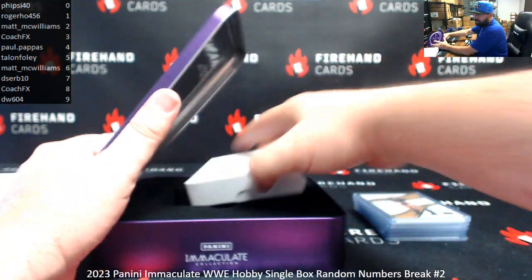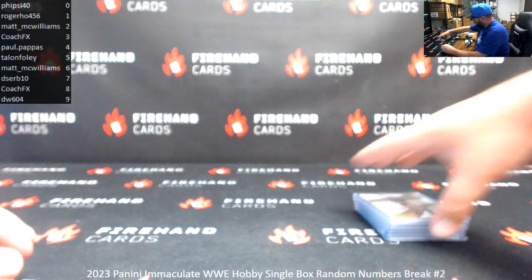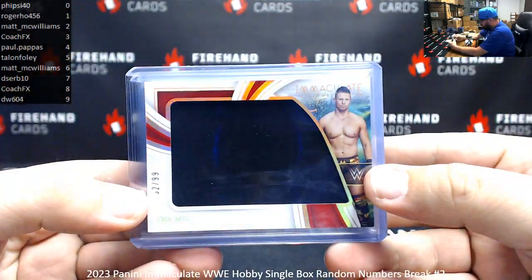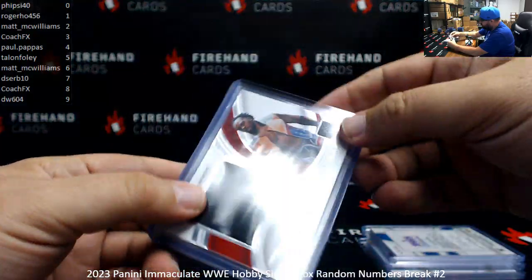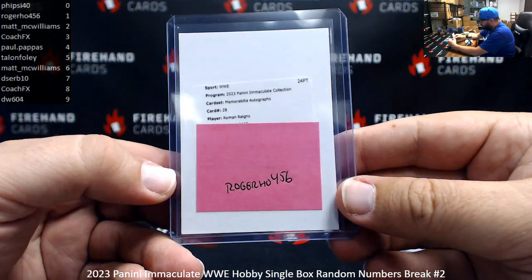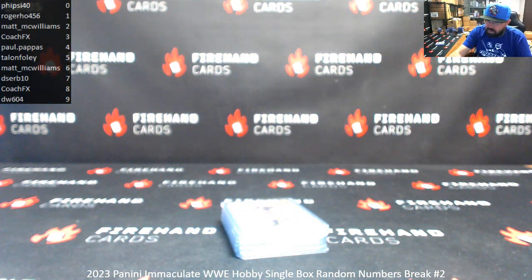That'll be Box Break 2 in a nutshell. And a recap: number 5 of 5 Lyra Valkyria Green Foil Base; The Miz 32 of 99; AJ Styles 44 of 99 — a couple of Jumbo Memorabilia pieces; Xavier Woods 80 of 99; Road Dogg 68 of 99, Marks of Greatness auto; and a memorabilia autograph of Roman Reigns going to Roger Ho — that'll be numbered 35. That'll be the box. Thank you for joining in, thank you for your support of Firehand Cards, and congrats to our lucky hitters in the break. Until next one.